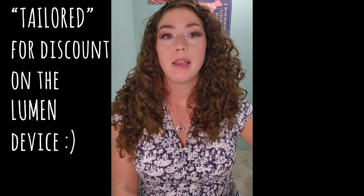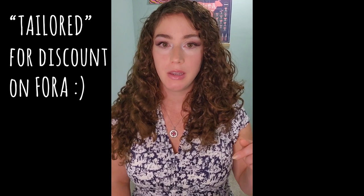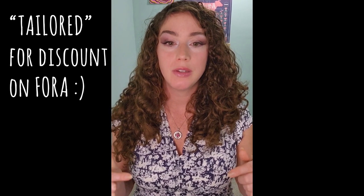I highly recommend that device. My discount code is 'tailored.' I don't have an affiliation with another breath meter. The Lumen does not measure acetone — it measures carbon dioxide, so it's a little different, but I prefer it. I'm also affiliated with ForaCare, which is a two-in-one glucose and ketone meter. I really like that one because it's very accurate and you can do everything in one device. I'll make sure to have links to ForaCare and Lumen in the description.